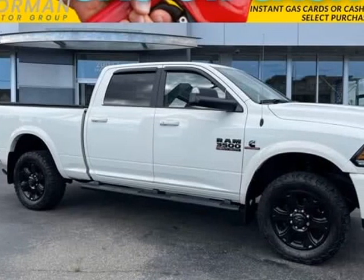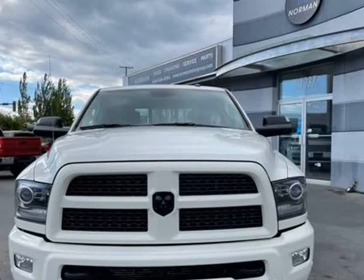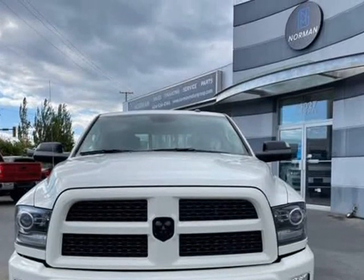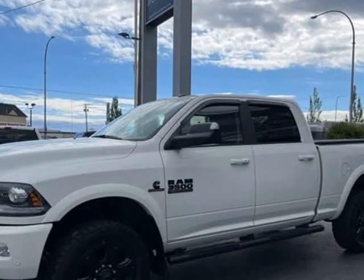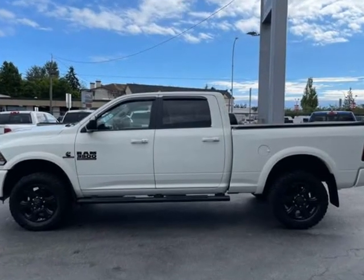This 2017 Ram 3500 is brought to you by Fraser Valley Truck Center. Looking for a used car at an affordable price? This Ram, stock number 039, won't be on the lot long.